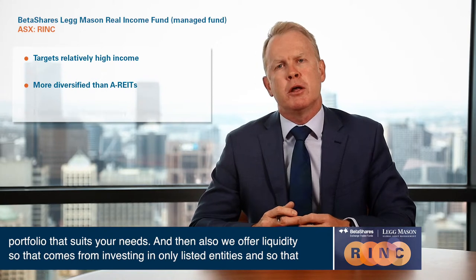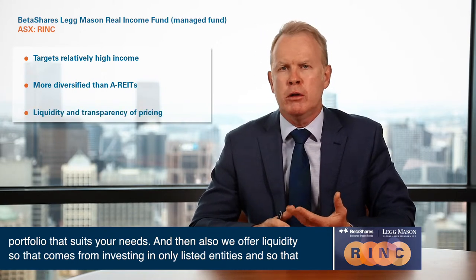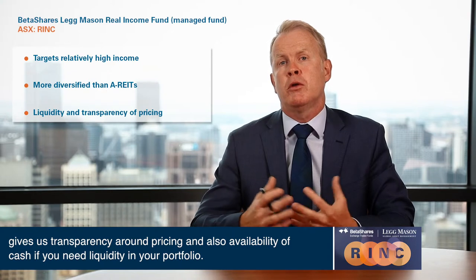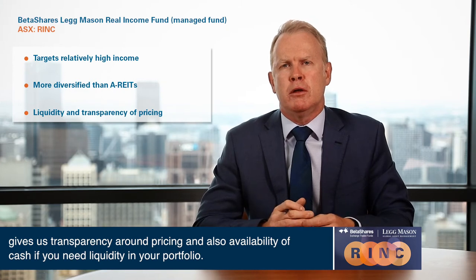We also offer liquidity. That comes from investing in only listed entities, which gives us transparency around pricing and also availability of cash if you need liquidity in your portfolio.